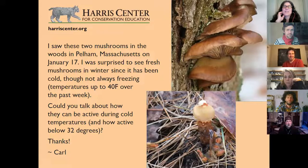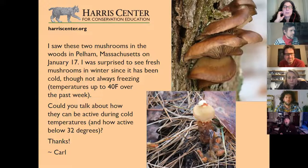Oh wow, this is such a good picture. I saw these two mushrooms in the woods in Pelham, Massachusetts on January 17th. I was surprised to see fresh mushrooms in winter since it has been cold, though not always freezing — over 40 degrees Fahrenheit over the past week. Could you talk about how they can be active during cold temperatures and how active are they below 32 degrees? Thanks, from Carl. So this is for the mushroom man, John Benjamin. Carl would really love to take your winter fungi class. John, tell us what we're seeing and what is the deal with mushrooms in the winter?